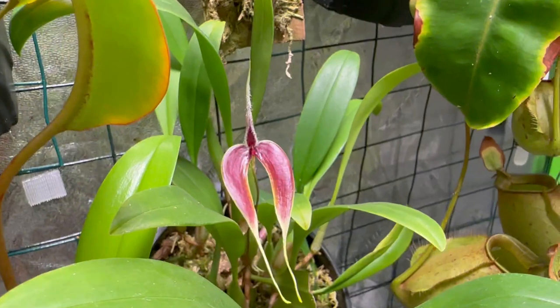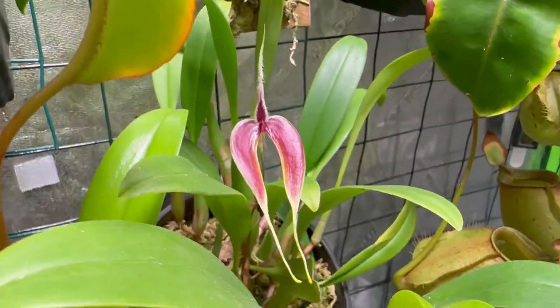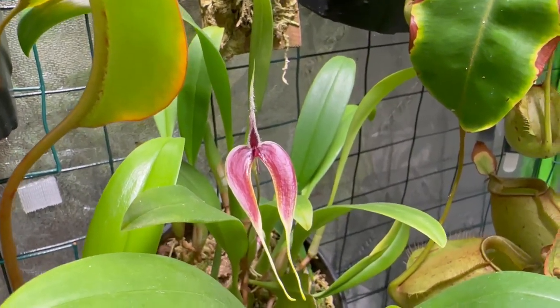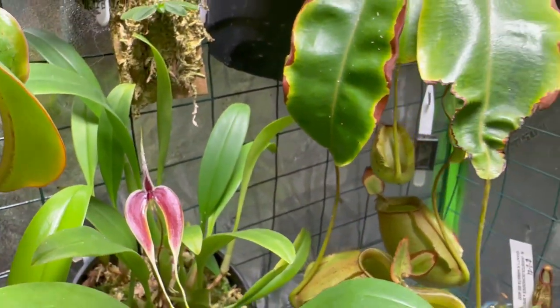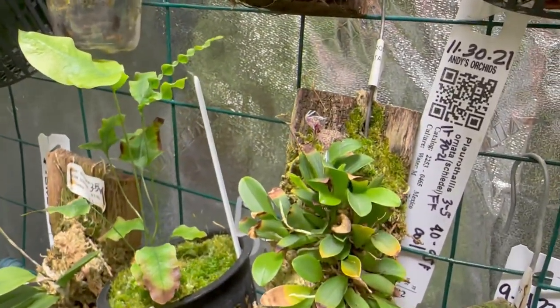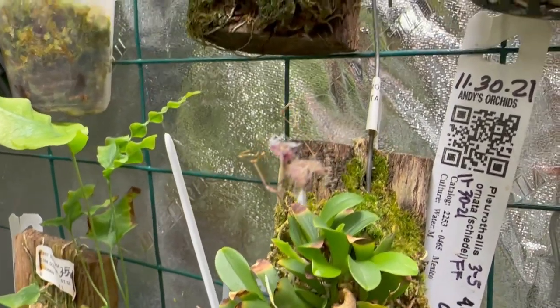But yes — Bulbophyllum blumei has finally bloomed for me! Before we go, I want to show you one of our more consistent blooming orchids, a miniature — the Lepanthes.